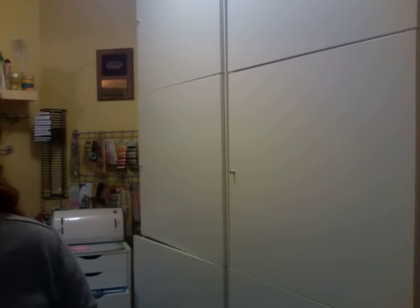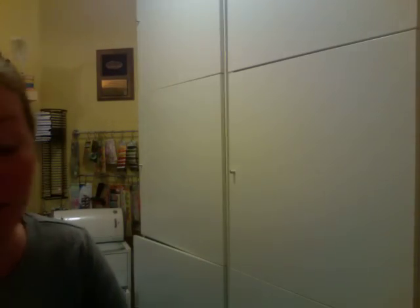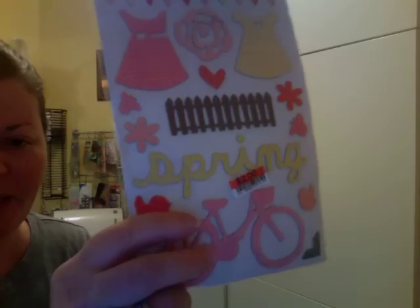And I got these foam stickers in Lullaby. Love this font. I wish I had gotten more of it but they only had it in yellow so I only got one pack of that. And then they had these Dear Lizzy thickers and they're just the chip shapes. Love that picket fence. Look at the bike, it's so cute.